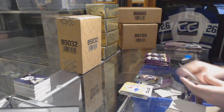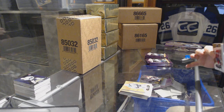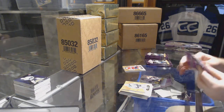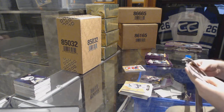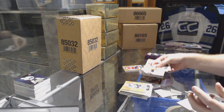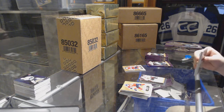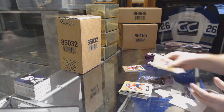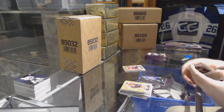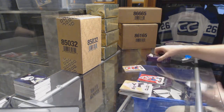Bobby Orr for the Boston Bruins Showcase. We have a patchy patchy! Ultra Rookie for the Chicago Blackhawks, 5-99, Michael Kempny. John Tavares, Metal Universe for the Islanders. Red Glow for the Capitals, Alex Ovechkin.